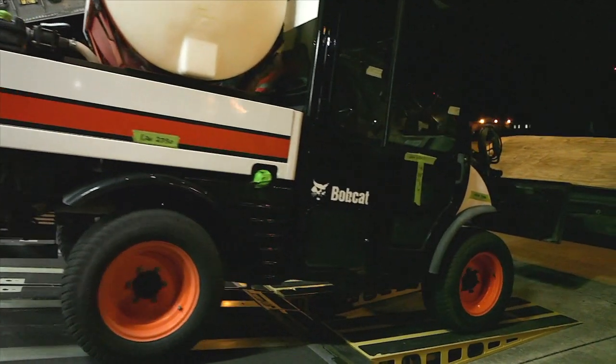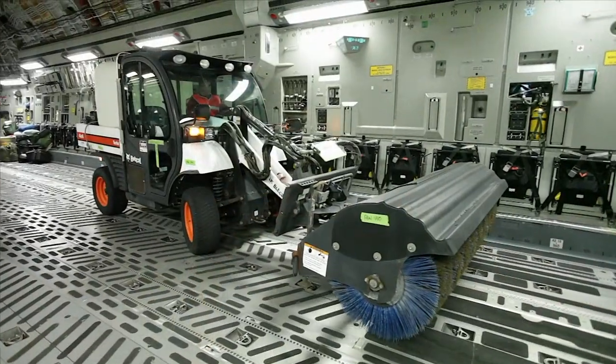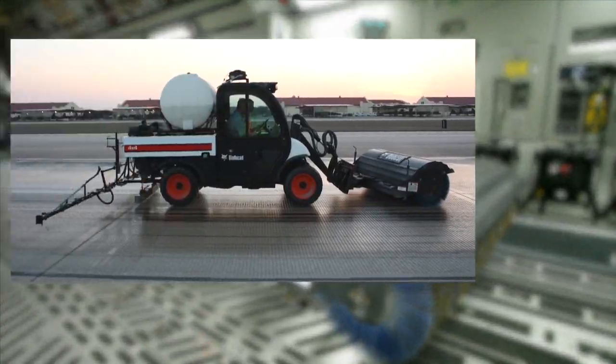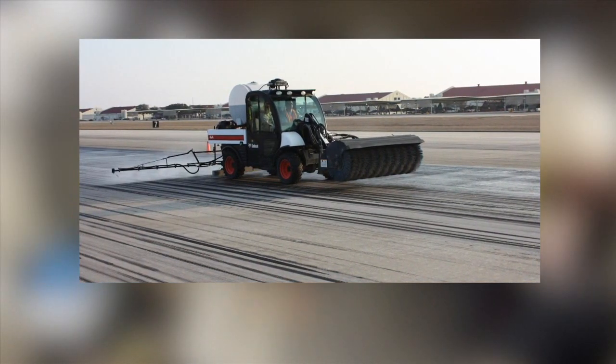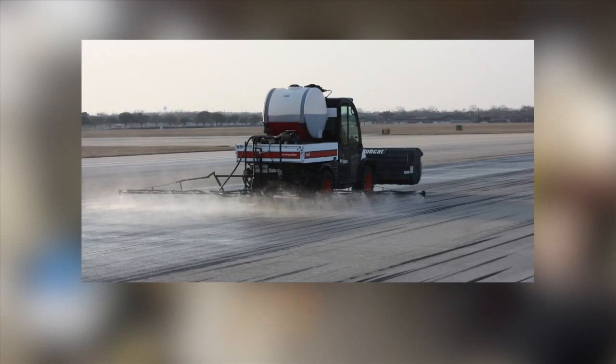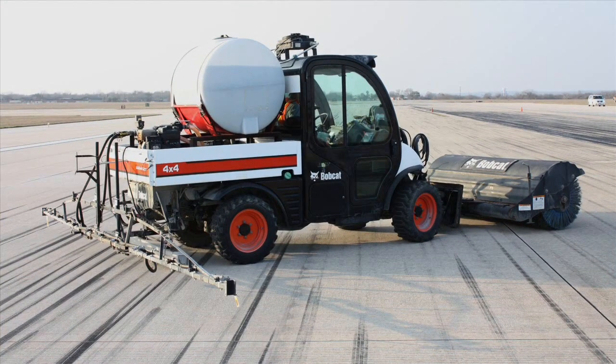AFCEC is sending two different rubber removal systems to the AOR by way of a C-17. The first is detergent-based and uses two Bobcat toolcats with spray systems and kick brooms to loosen and remove rubber debris. The toolcats can be used independently at different locations or simultaneously at one to speed up the process and get more coverage on an airfield.